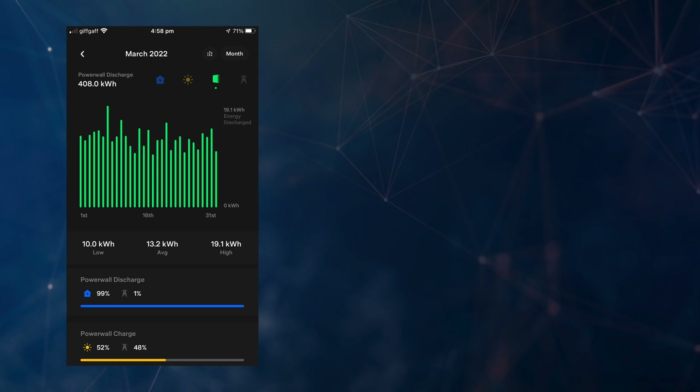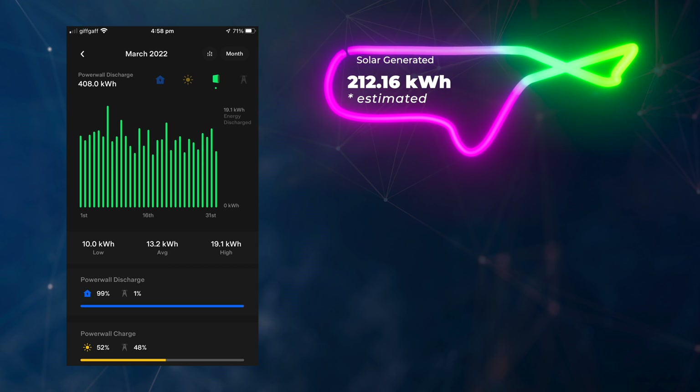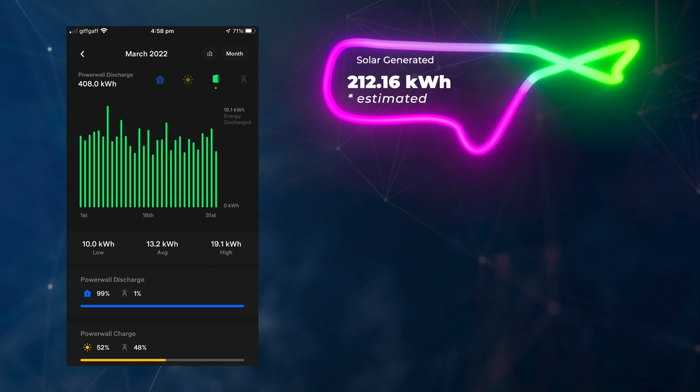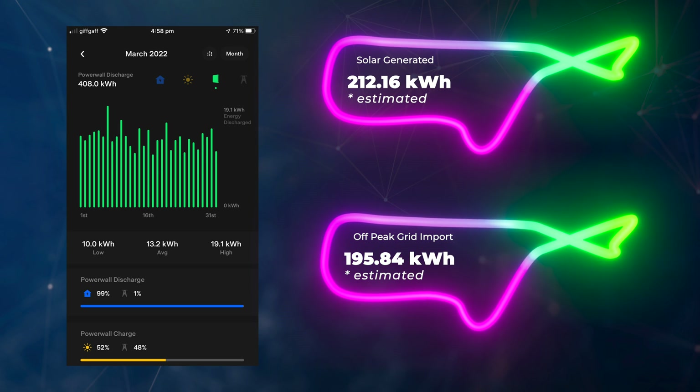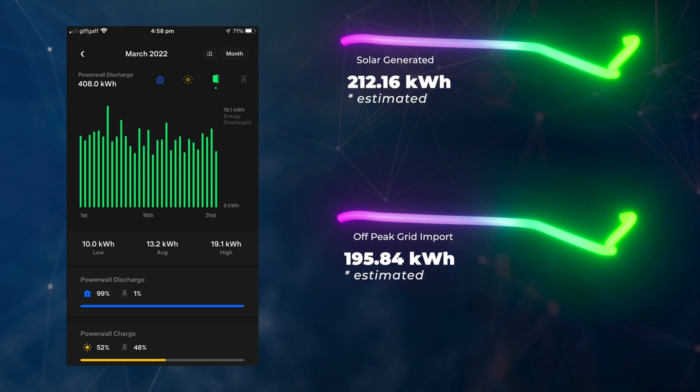For our Tesla Powerwall 2: after publishing last month's video I spotted that I can work out how much energy from the Powerwall was solar versus grid from the percentage split shown at the bottom. We had 408 kilowatt hours of energy out of our Powerwall 2. Of that, 212.16 kilowatt hours came from solar — so 52% of our Powerwall energy came from solar — and 48% came from the grid, which was 195.84 kilowatt hours charged off-peak so we could use it during peak times.